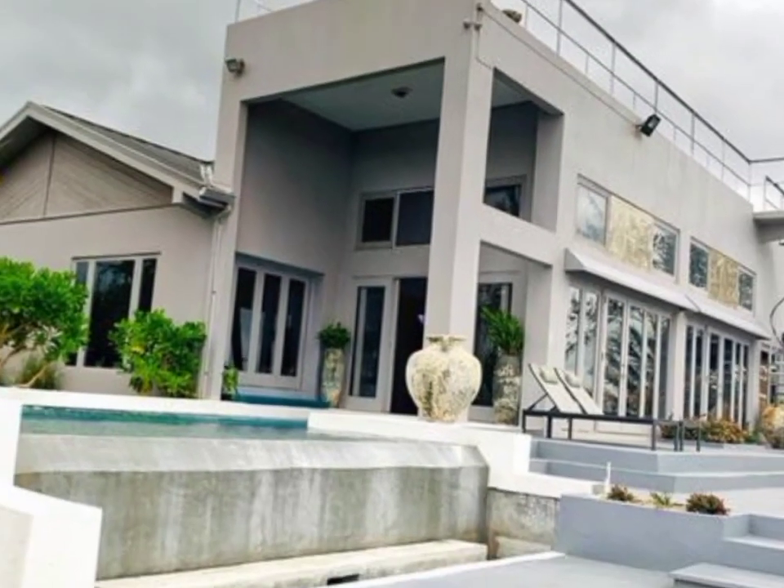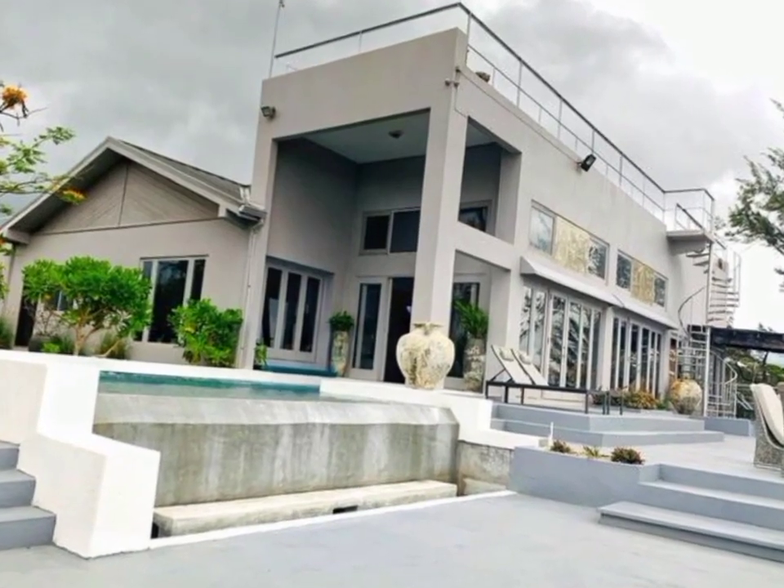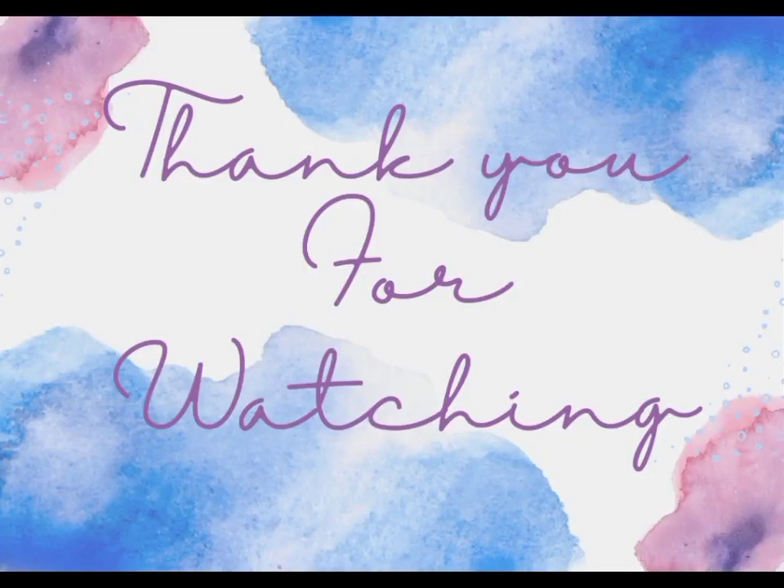If you are interested in this property, all the necessary information will be listed in the description box down below. Thank you guys so much for watching — please remember to give us a like, leave us a comment, and subscribe if you're not yet subscribed.